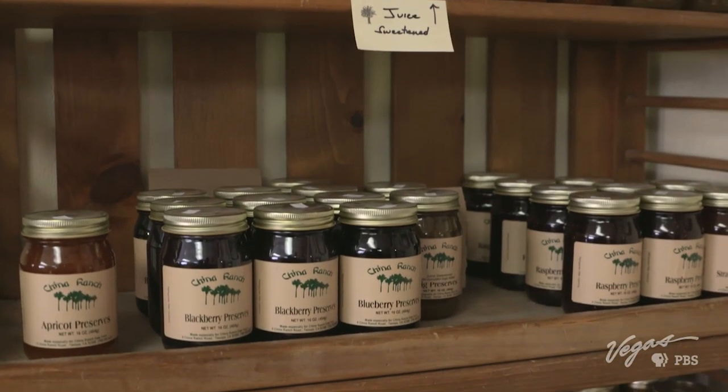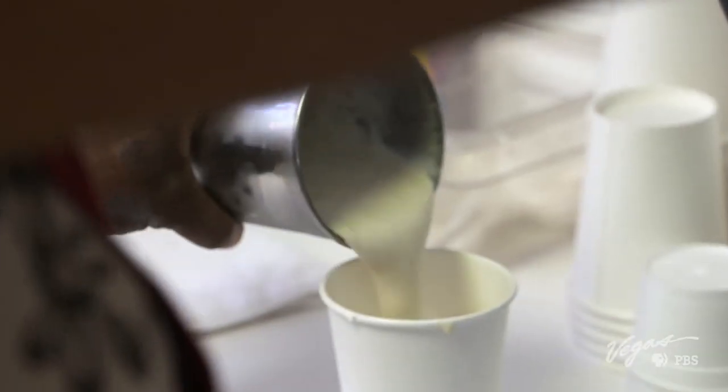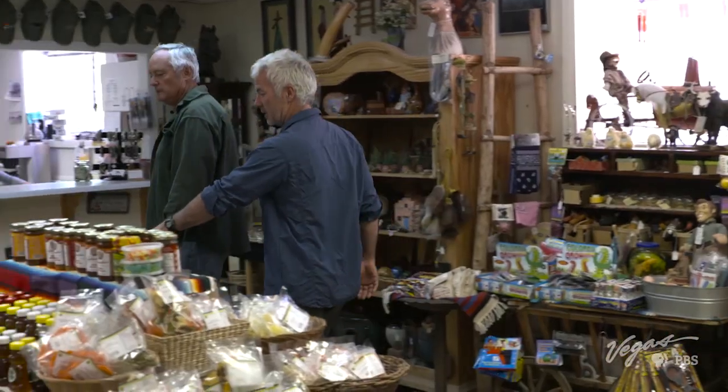After the harvest, the dates become jelly, jams, honey, bread, cookies, and even milkshakes, all available at the gift shop.